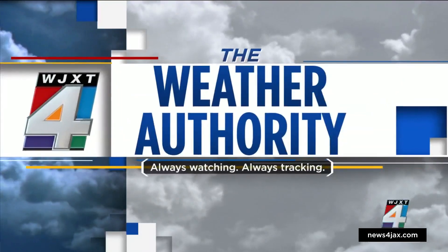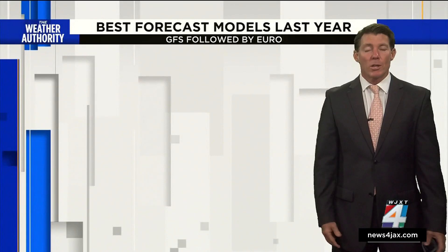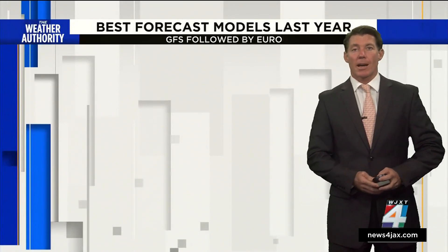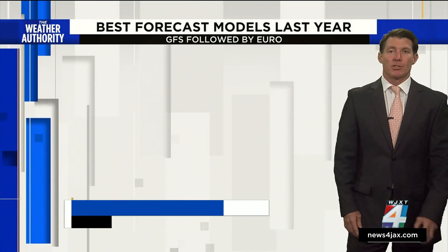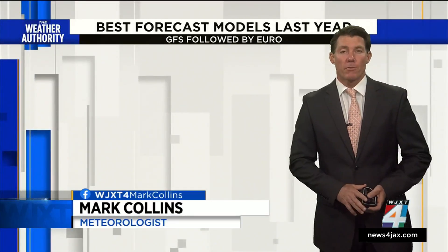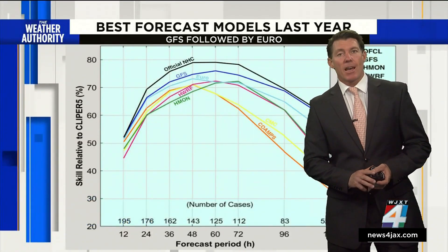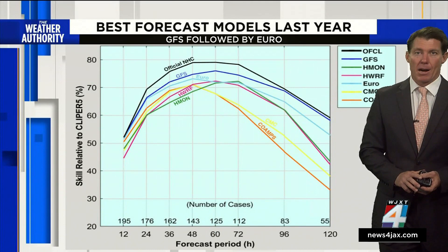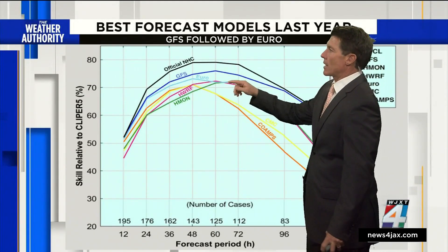It's that time of year where hurricanes can start popping up. And if you're one of those that likes to track the storms, which is the best model to track? The Hurricane Center came up with their verification from last year, where they grade themselves and look at what were the best performing models. And the winner is the GFS — that's the American model. And usually it rivals the European model. This year, the Euro came in second.